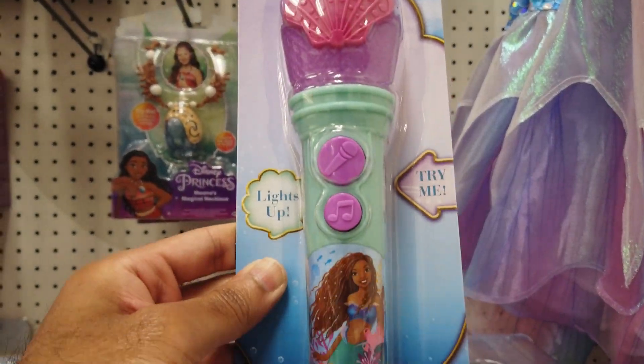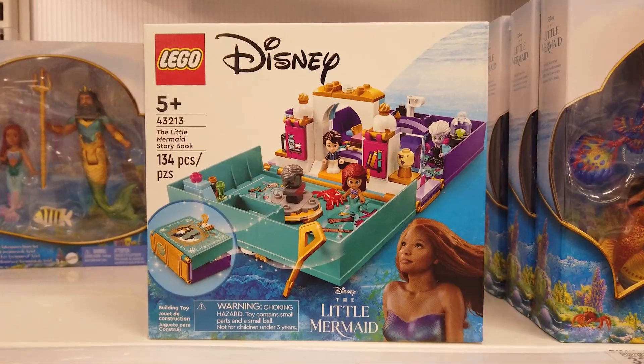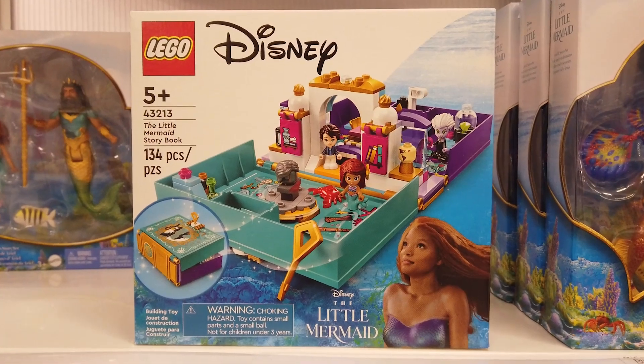With this sing-along microphone, sing your heart out to an extended clip of Part of Your World. Open a world of play possibilities with this 134-piece Lego The Little Mermaid storybook set.